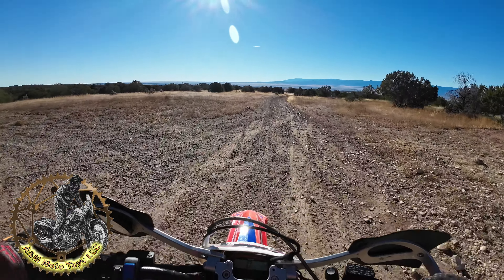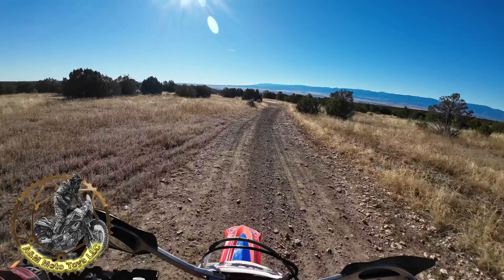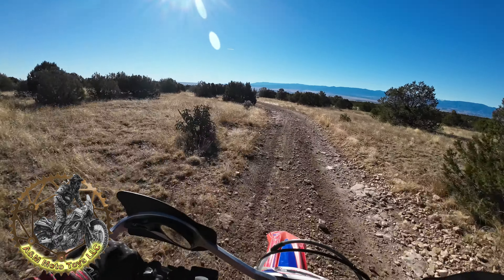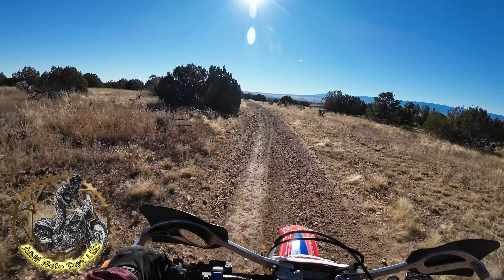So it will just dead end at the southern property owner's place. But you know, still somewhat of a trail in here, so let's get it.